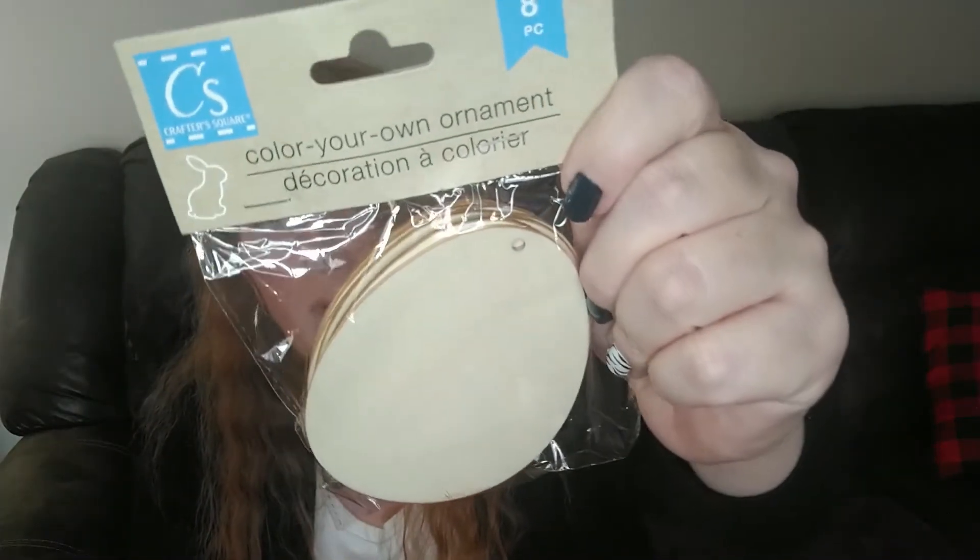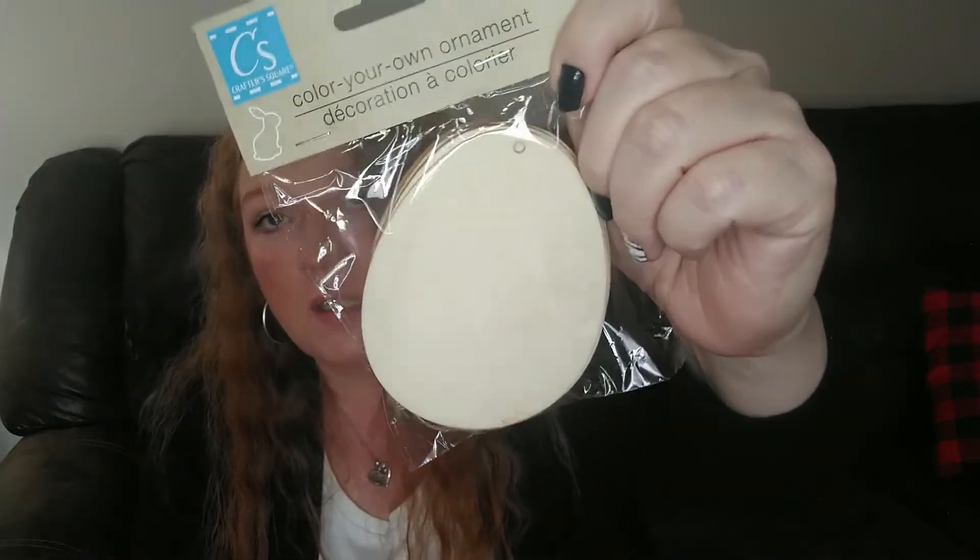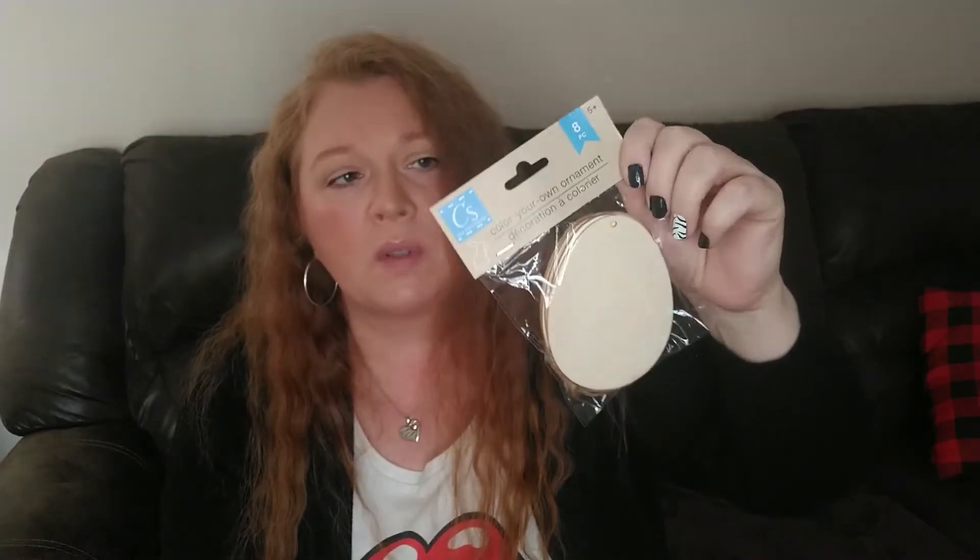I'm going to go ahead and get started and show you some of the wooden cutout blanks that I found for Easter at my Dollar Tree. The first one I'm going to show you is this Color Your Own ornament — you get eight in here. I went ahead and picked up the egg-shaped ones, which you could use not only for Easter but for different things. I did also get some that were Easter bunnies. I went ahead and grabbed the eggs because I hadn't seen them at my Dollar Tree, so I picked up one package of those.